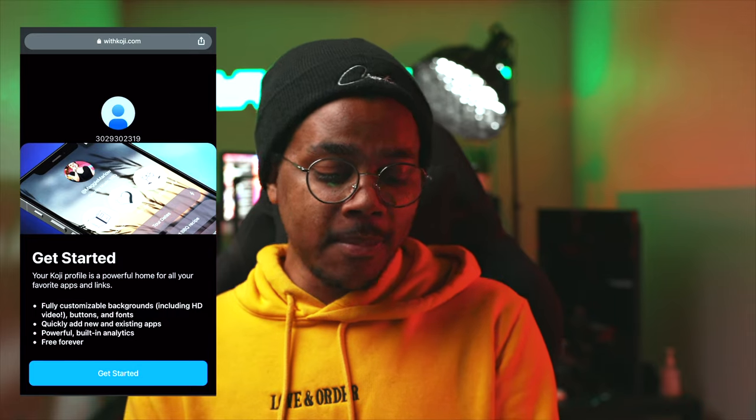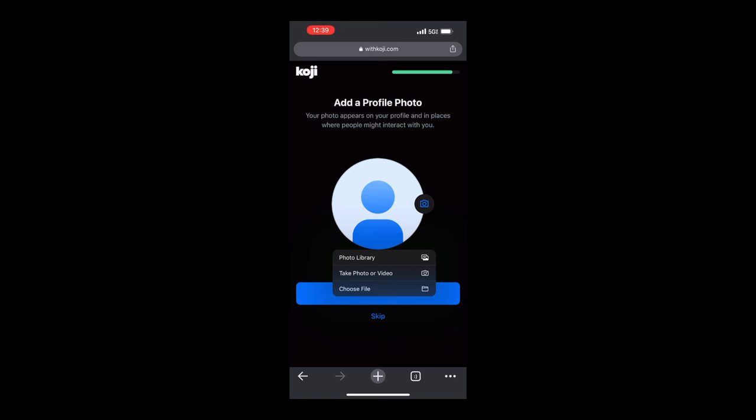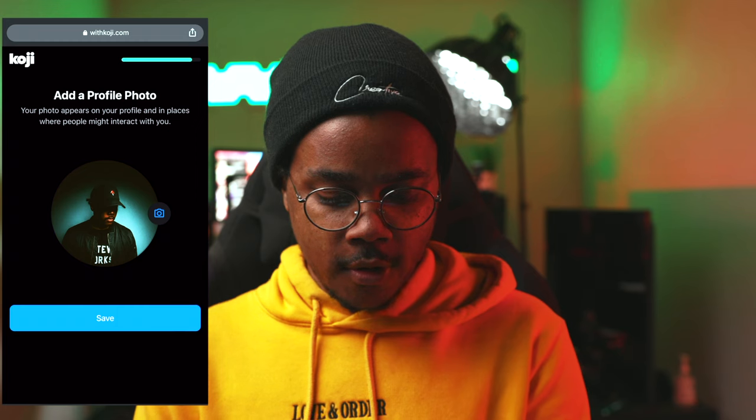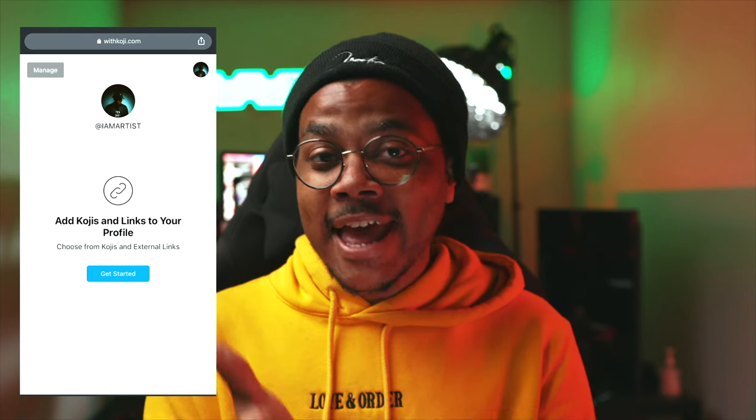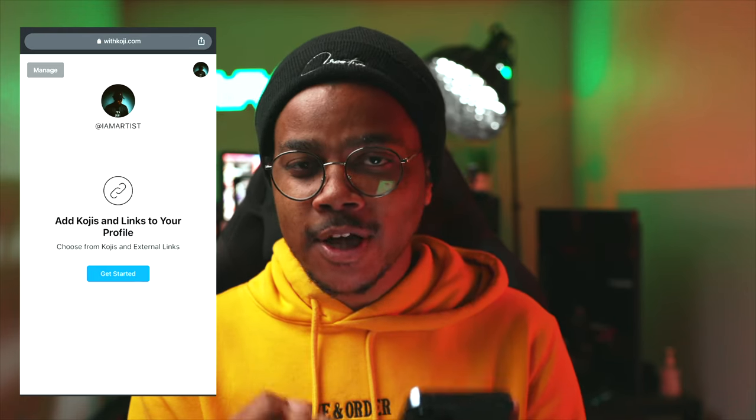Now we're on the Get Started page. I'm going to start from scratch — I want to upload a cover photo. We click Save and get that Welcome to Koji page, which takes you to the very first page where you start adding apps to really build up your profile.